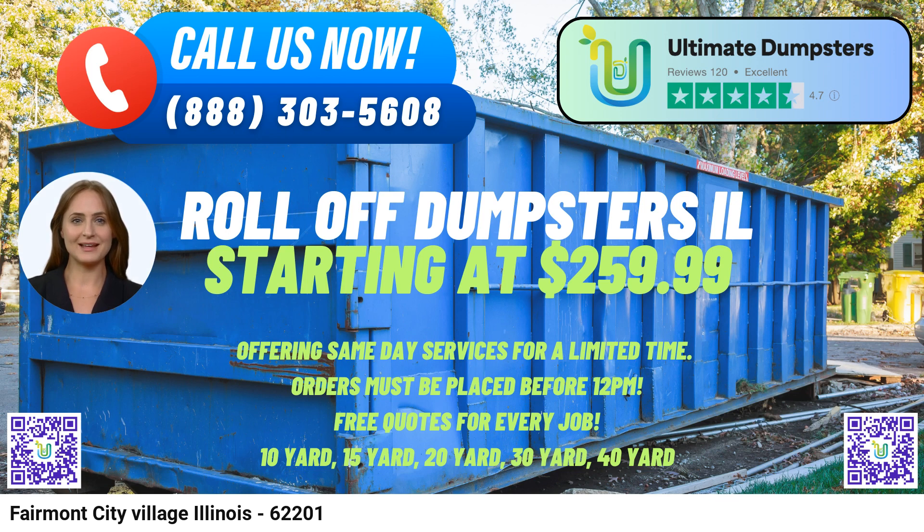Now let's take a closer look at the dimensions and uses of their various dumpster sizes. The 10-yard dumpster has dimensions of approximately 12ft long x 8ft wide x 4ft high. It's perfect for smaller projects such as home cleanouts, yard waste removal, or small-scale renovation jobs.